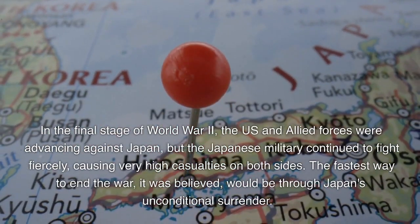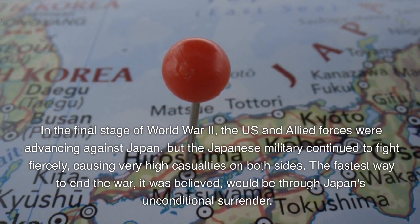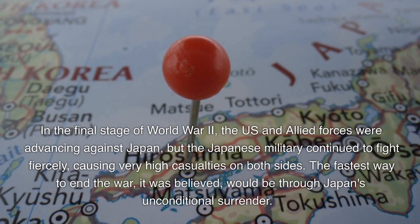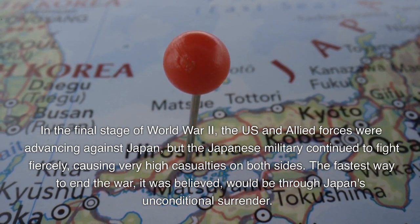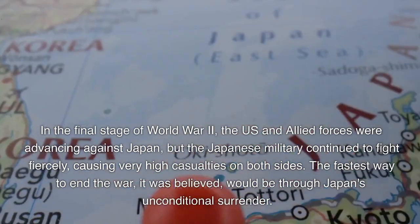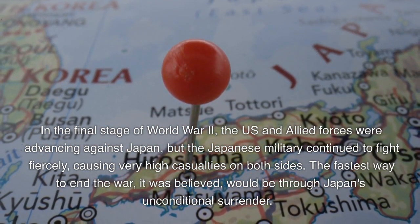In the final stage of World War II, the U.S. and Allied forces were advancing against Japan, but the Japanese military continued to fight fiercely, causing very high casualties on both sides. The fastest way to end the war, it was believed, would be through Japan's unconditional surrender.